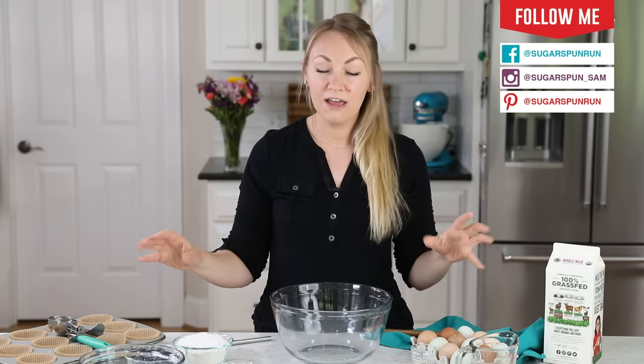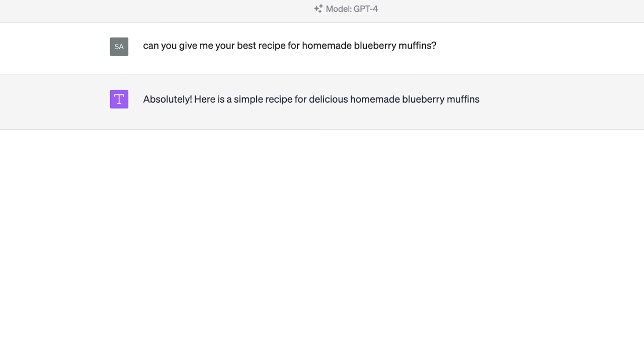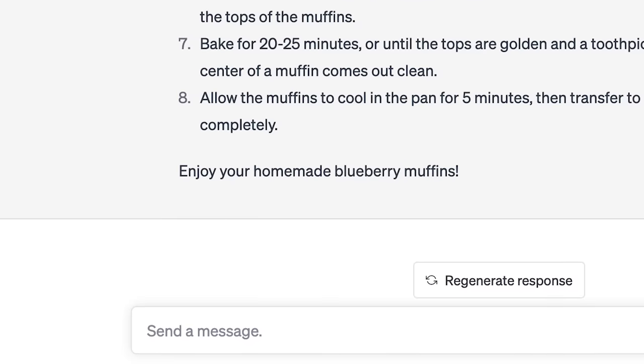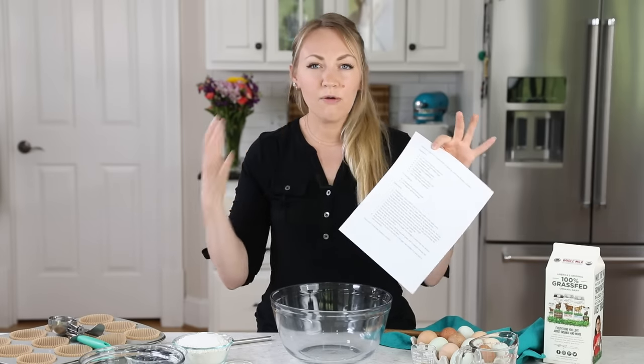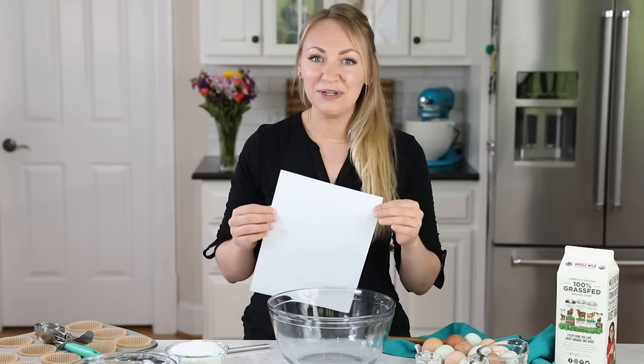Hey everyone! Today on Sugar Spun Run, we are going to be pitting my best blueberry muffin recipe against the best blueberry muffin recipe of ChatGPT, or artificial intelligence. Unless you've been living under a rock, you've probably heard about AI and ChatGPT. I have some concerns about the recipes it creates, but I decided to test it. I asked ChatGPT for its best homemade blueberry muffin recipe, and I'm actually very nervous about going against the computer. Let's see what happens.